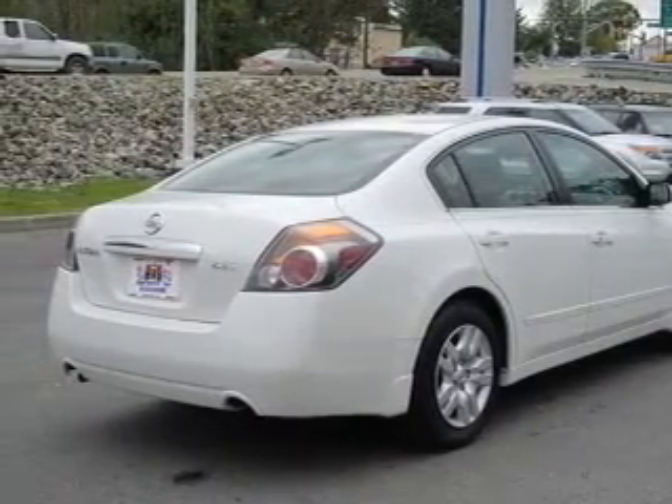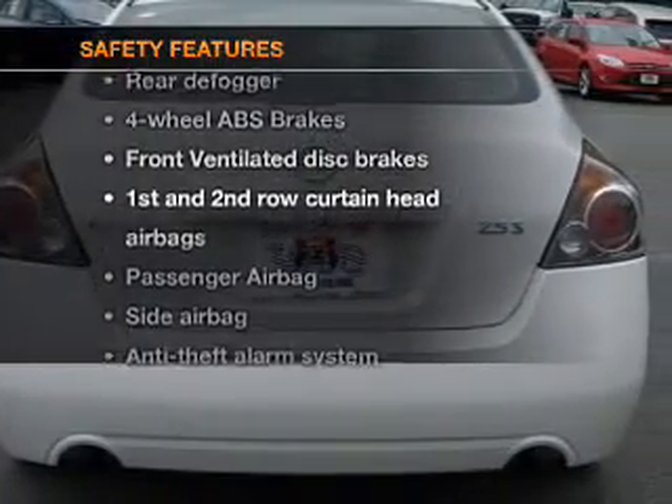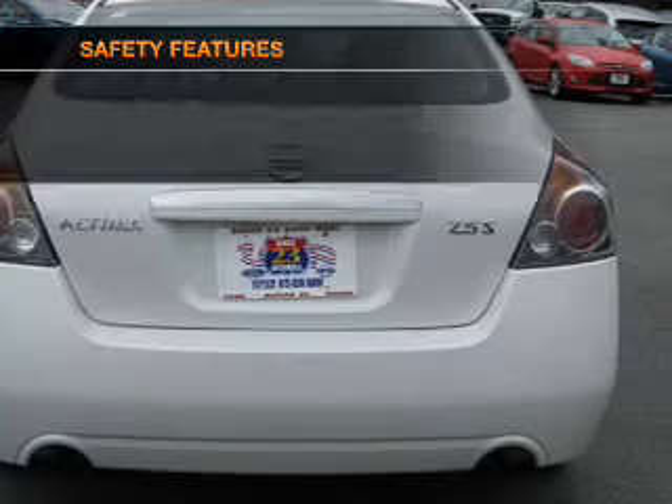An alarm system, power steering, and air conditioning. If safety is a high priority, rest assured knowing these top safety components are included.